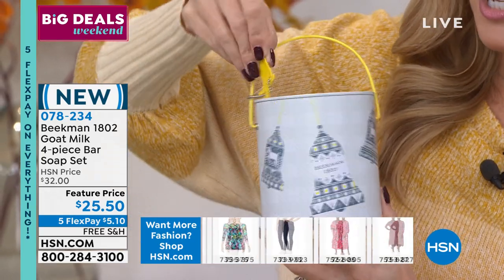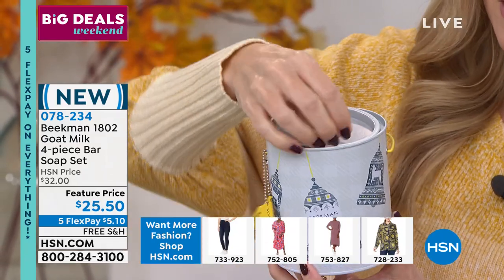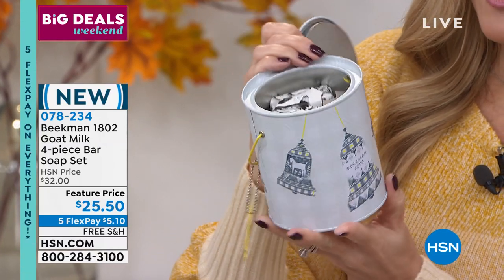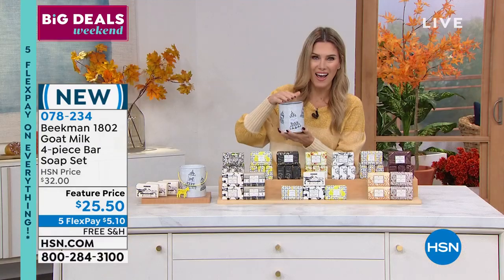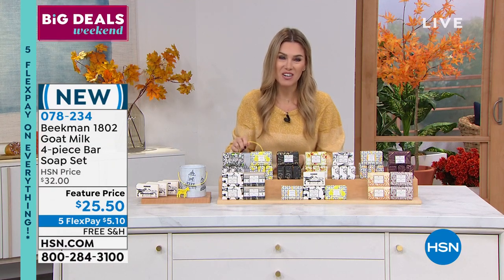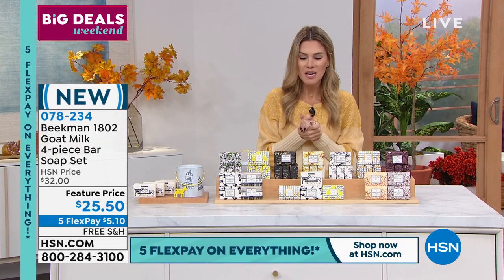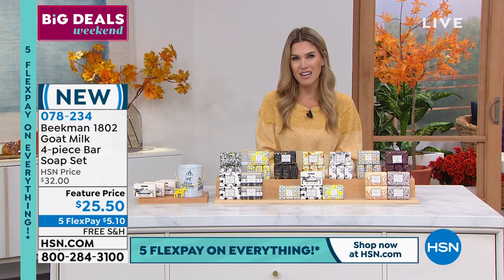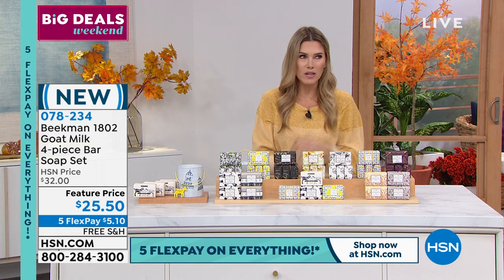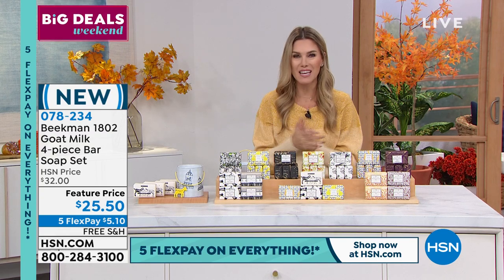You can use your little attached goat charm right here to open the little tin — look what's inside: all four bars of soap. $5.10 gets it home with free shipping and handling. This is why Beekman 1802 feels like the holidays came early at HSN. We're shopping earlier because there's a lot of people on our gift list, and with everything happening in the world, who knows if there'll be anything left closer to the holiday season. Now is the time to get these great giftables.